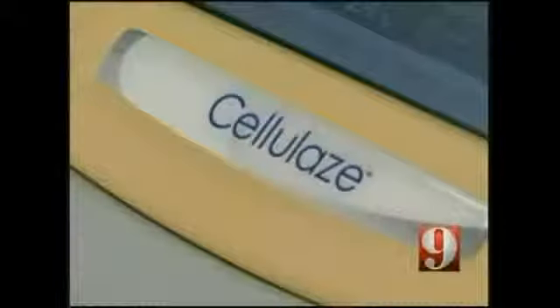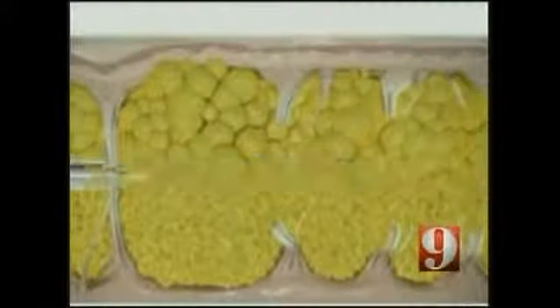This is something that we have been waiting a long time for. Cosmetic surgeon Roger Basson says cellulase, which was recently approved by the FDA, uses a laser to do three things: it melts fat just under the skin — literally melting the deep fat pocket — cuts the bands that cause the bulges, and finally gets the skin to thicken and tighten.